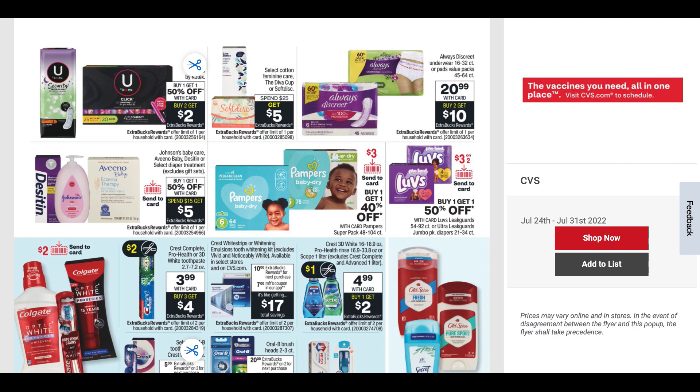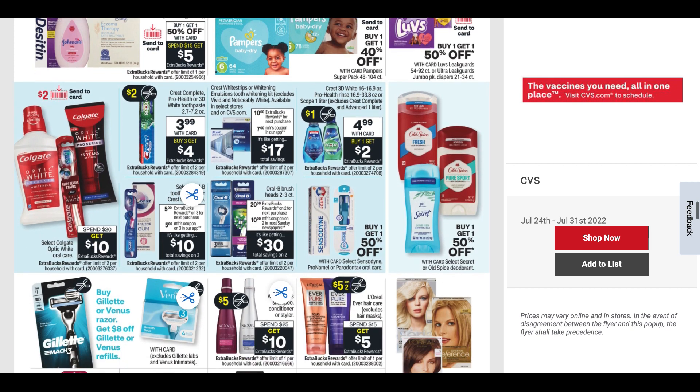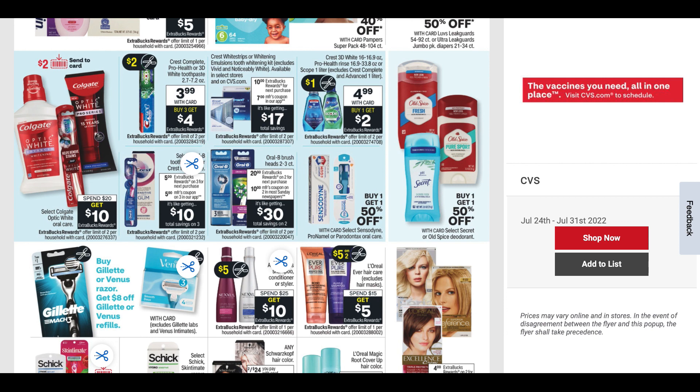Johnson's Baby is there. Pampers are buy one, get one 40% off. Then we have some oral care deals: spend $20, get $10 on select Colgate. We're also getting that $2 insert coupon for Crest Pro-Health. Look out for some insert coupons on those as well.